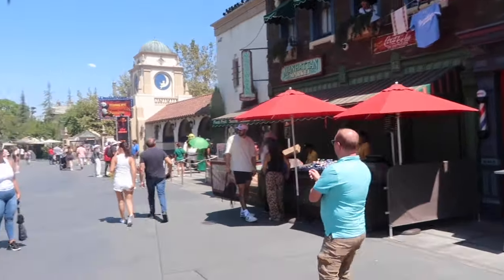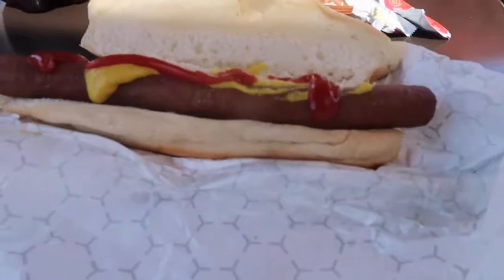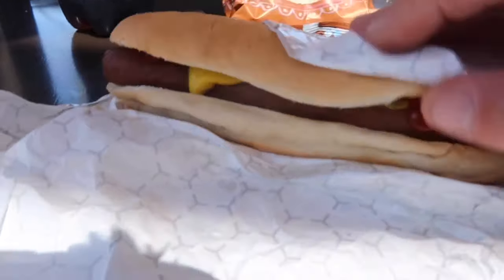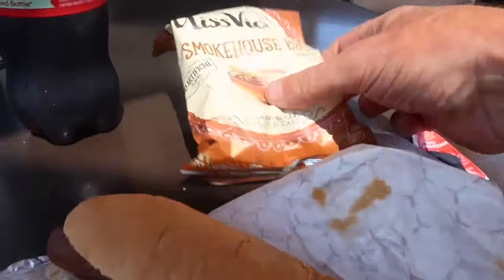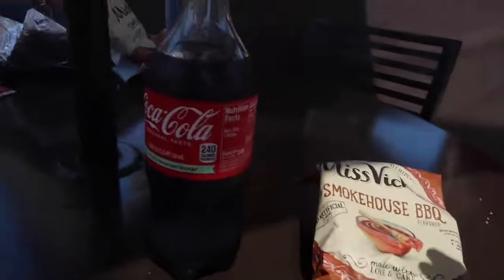We're just having a bit of lunch guys. Just loaded up a hot dog with mustard and tomato sauce. We've got that and some smokehouse barbecue crisps and a Coke. Lucy's got the same.